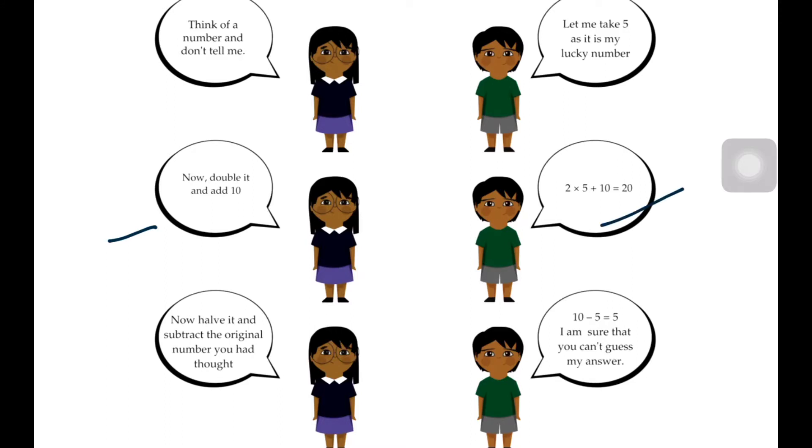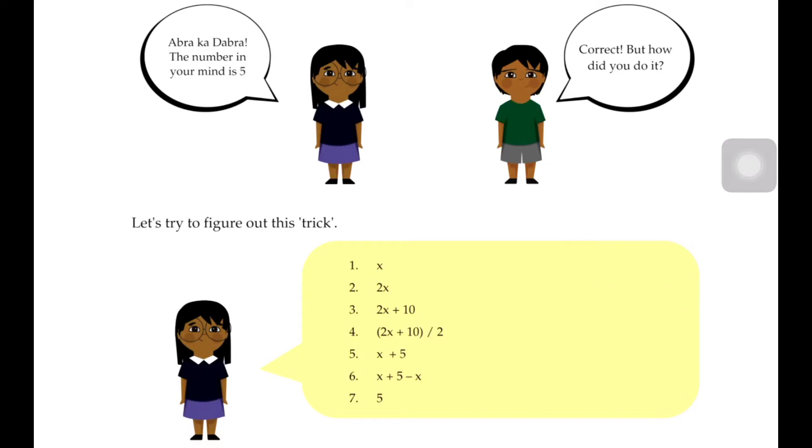Now half it. Use 20 to half, and subtract the original number you had thought. So 10 minus 5 is 5. She said that you can't guess my number, but she was ready to answer because she knew the answer. Now the number in your mind is 5. So correct!